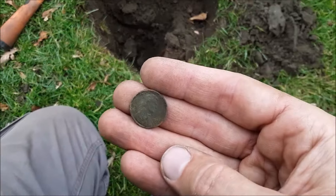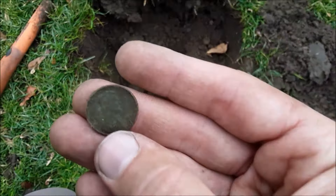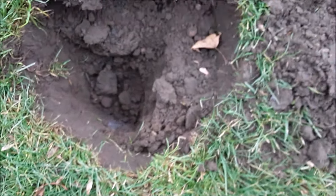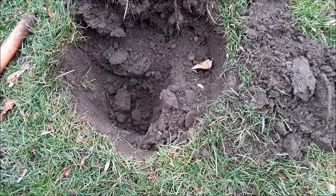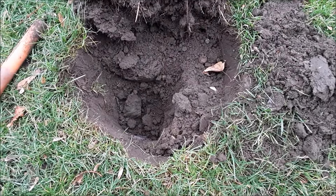Nothing special here, but this is wheat penny number seven - seven wheats out of this one hole. I keep hoping there'd be like a silver in there, but so far all wheats. This is a 50s one. I think there was a 30s, a bunch of 50s, maybe some 40s, but still, that's the most I've dug in one hole. Nice, keep at it.